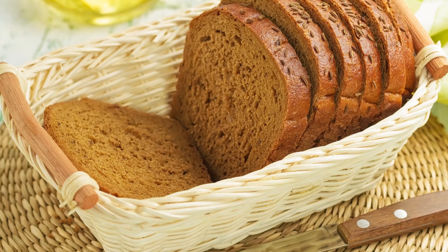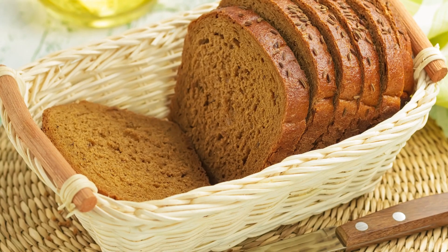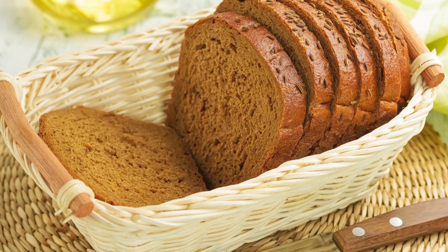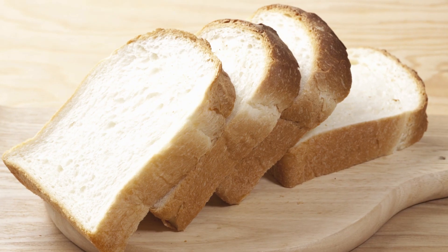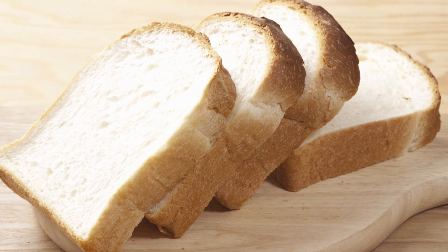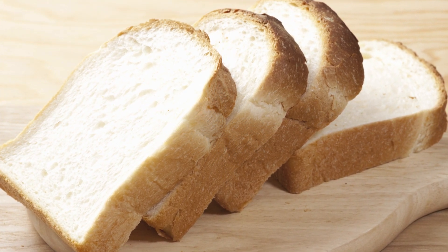Whole wheat breads are not always what they seem, though. They often include caramel coloring and enriched flours. I prefer to know exactly what I'm eating, and that means buying breads with minimal additives and the fewest number of ingredients listed, to ensure that I'm buying the healthiest option.